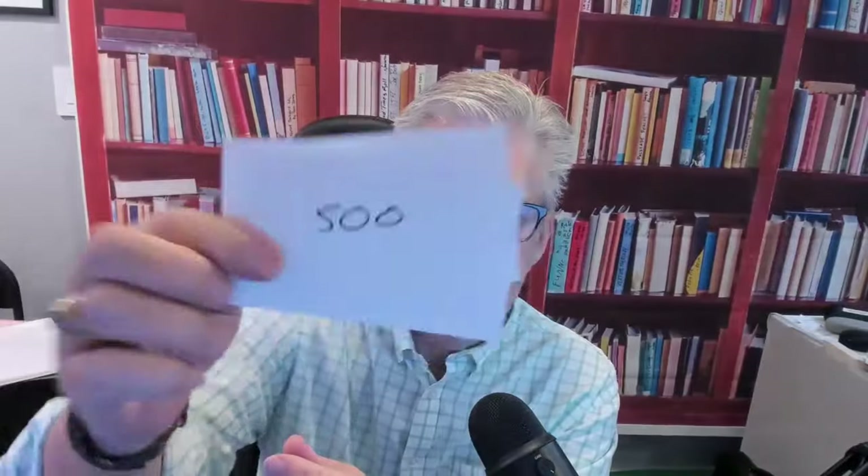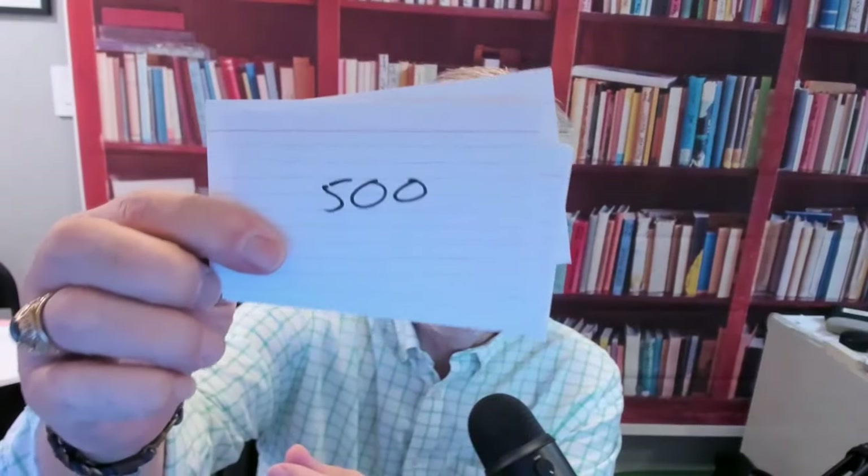When you get up into the other things, like cincuenta or quinientos, you just need to know that. When you see that number, you think quinientos. That's it. If you hear quinientos, it's that number.